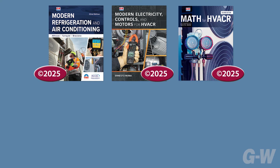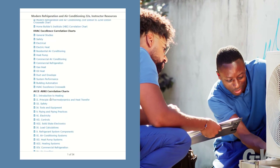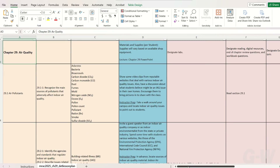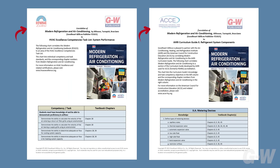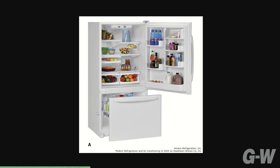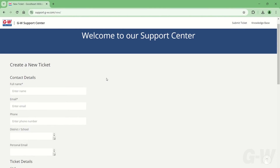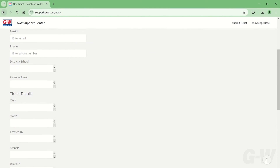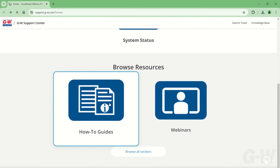You can also bundle Modern Refrigeration and Air Conditioning with our full lineup of HVAC resources for a one-stop-shop experience. The online instructor resources are free with your order. They include a colorful, detailed lesson plan, PowerPoints, assessment software and question banks, correlations, and an image library with all the great images from the book that you can add to PowerPoints, handouts, and quizzes. Plus, when you partner with GW, your program is our priority. The GW team helps you every step of the way with personalized service, technical support, on-time delivery, professional development, and anything else you might need.